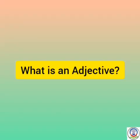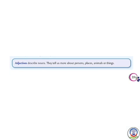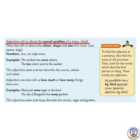What is an adjective? Adjectives describe nouns. They tell us more about persons, places, animals or things. Adjectives tell us about the special qualities of a noun, such as kind. They also tell us about the color,